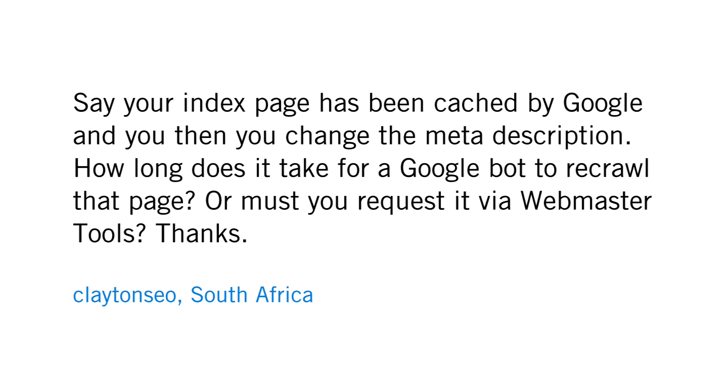Clayton SEO from South Africa asks: say your index page, or any page on your site, has been cached by Google, crawled and indexed by Google, and then you change the meta description. How long does it take for Googlebot to re-crawl that page? Or must you request it via Webmaster Tools?